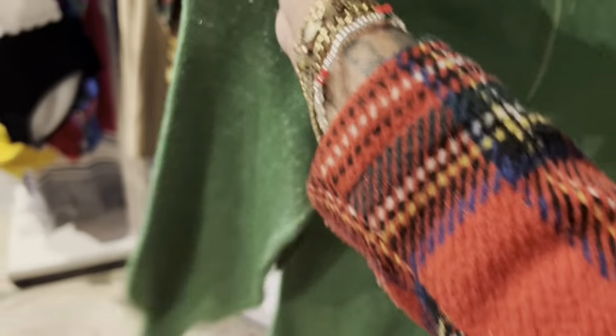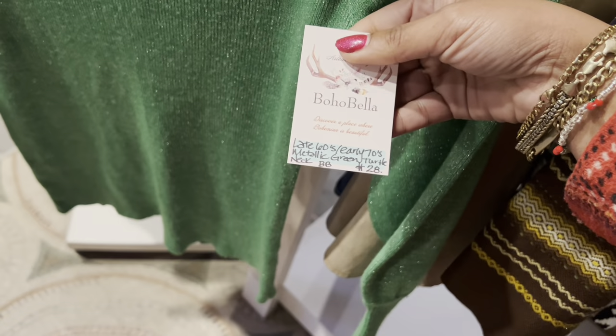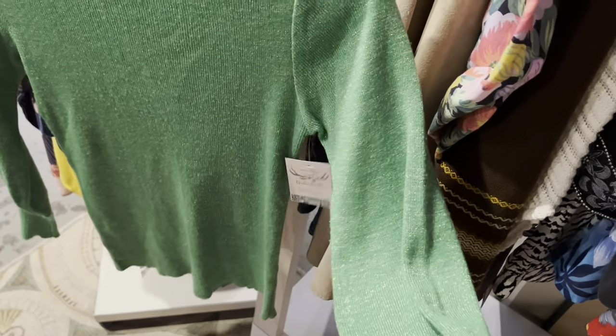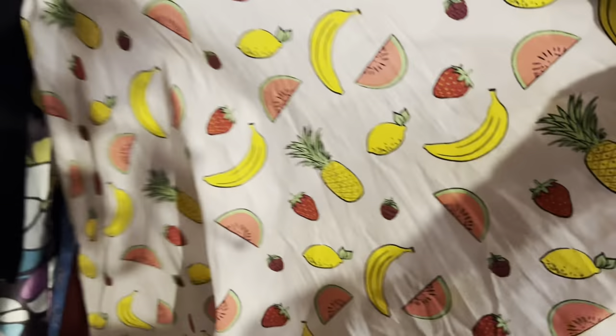Turtleneck! It's definitely vintage — it's got a zip in the back which is neat. Normally you struggle to get the turtleneck over your head. Twenty-eight dollars — I actually don't think that's a bad price. It's really unique and it's in great condition.